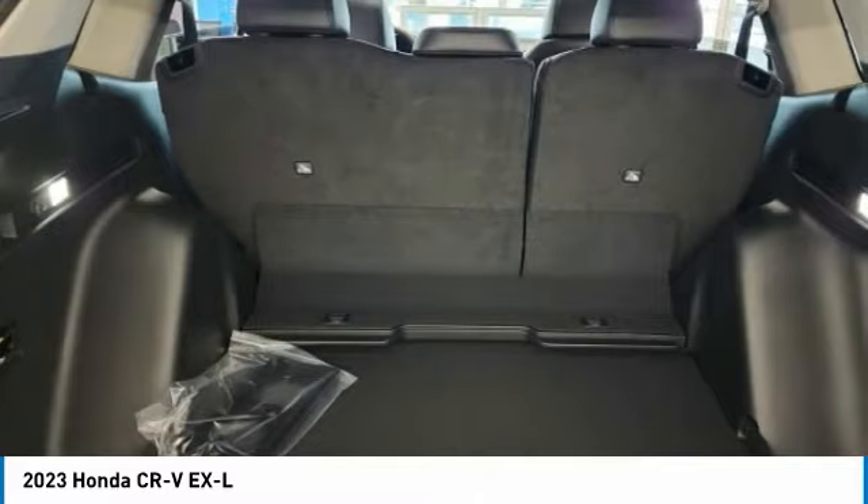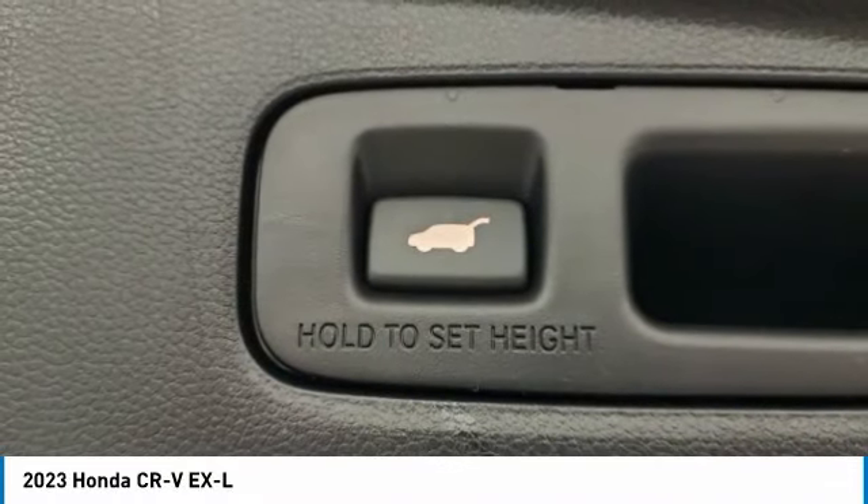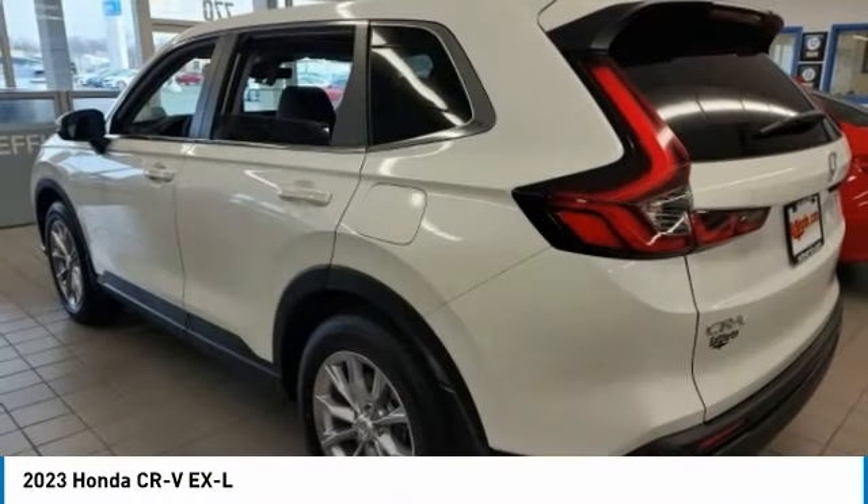This vehicle has less than 100 miles. Here are some of this vehicle's great options: moonroof, turbocharged, heated mirrors, all-wheel drive, and aluminum wheels.